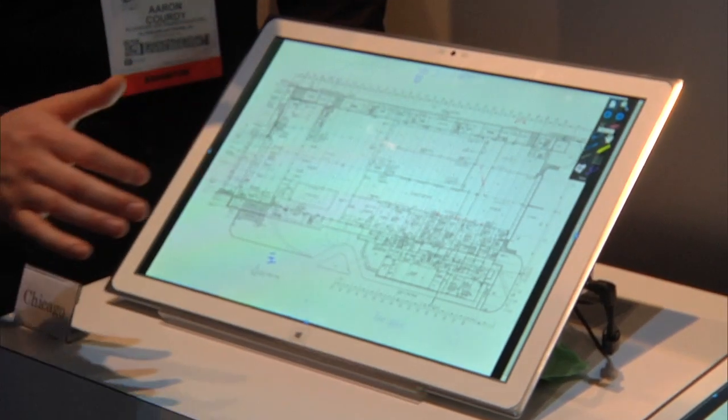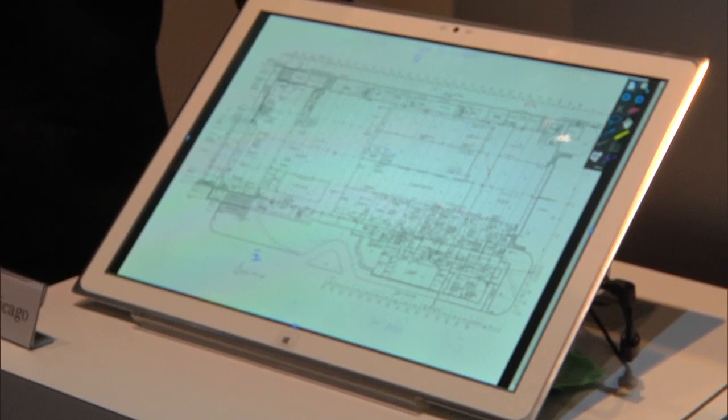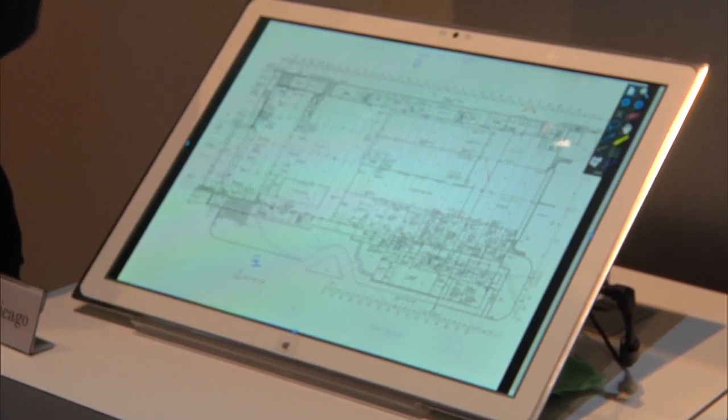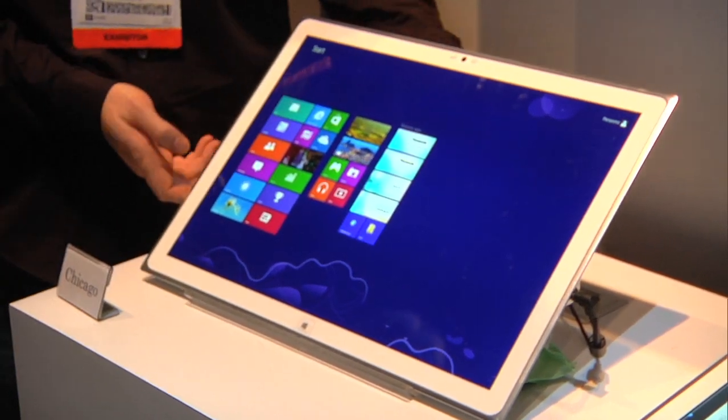This tablet runs on Windows 8 with an i5 processor, packed with great features. In addition to being a multi-touch tablet, it also comes with a stylus optical pen to allow professionals to conduct more applications such as photo editing and CAD designs.